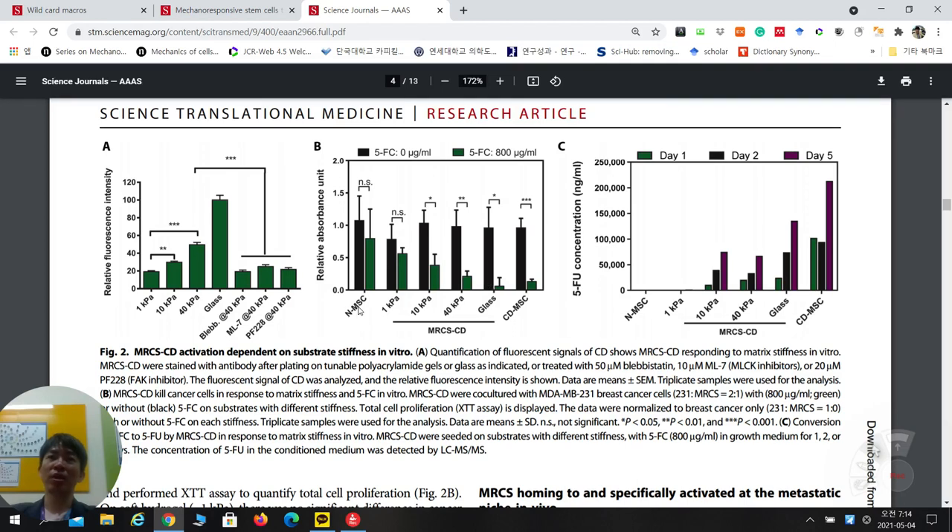Normal MSCs have no killing effect. CD-MSC — stem cells that constitutively produce CD regardless of stiffness — always convert 5-FC to 5-FU to kill cancer cells. MRCS behaves similarly to CD-MSC, confirming the stiffness-sensing promoter is well activated and functions equivalently to the constitutive CD-expressing MSC.